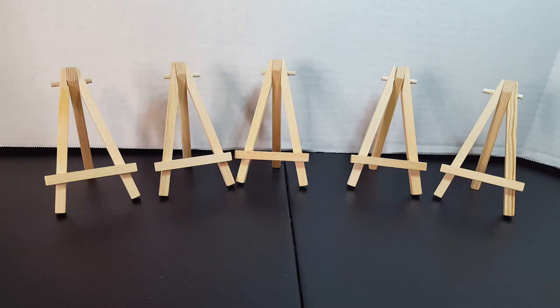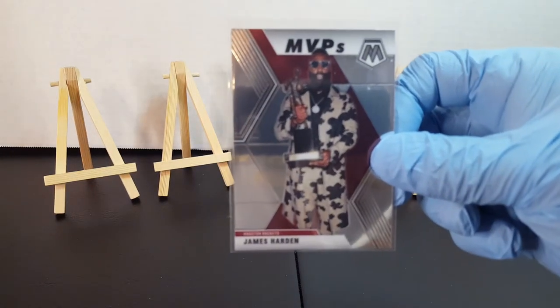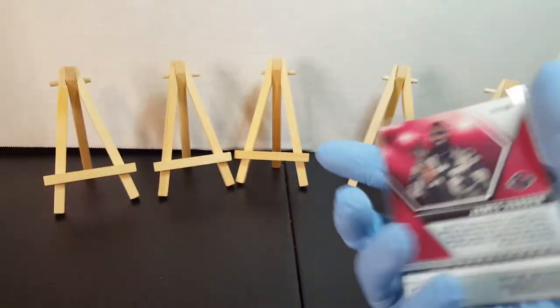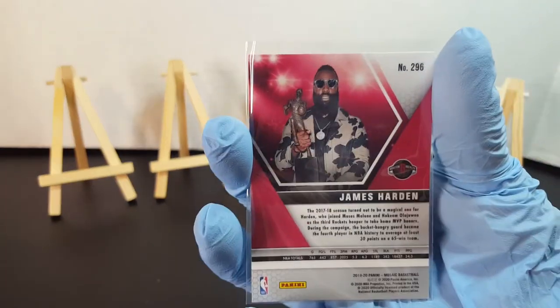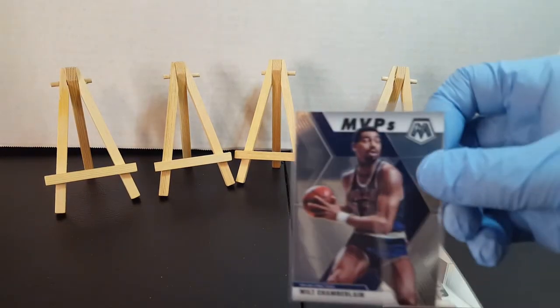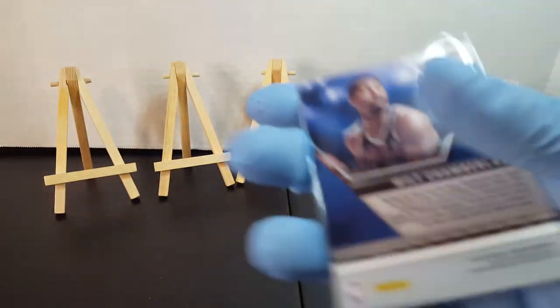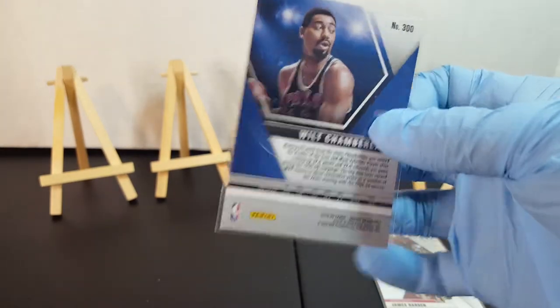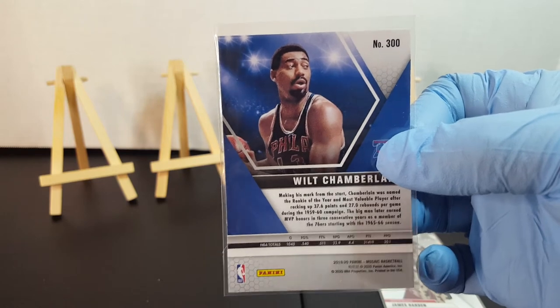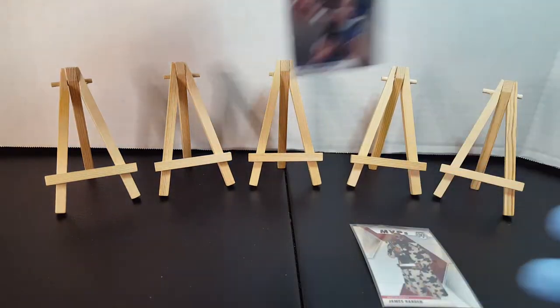We just went over the first set of inserts, now I'll bring the rest of them. We have these two MVPs — we've got James Harden MVP card, and then Wilt Chamberlain, who's not in a lot of people's GOAT conversation, but definitely deserves to be in that conversation.